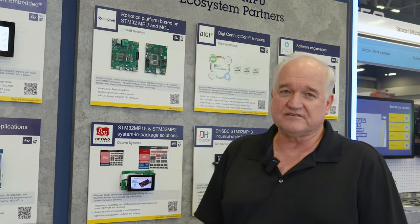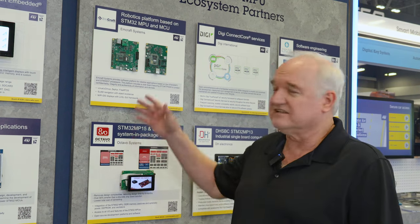We have a very strong team that has been doing Zephyr, UBoot, Linux, and FreeRTOS for a very long time. We're opening up our ecosystem to allow us to help you build these boards, if you want, based on these processes.